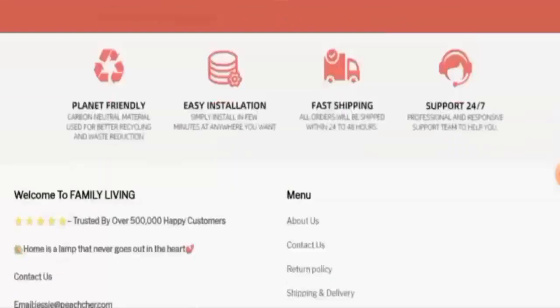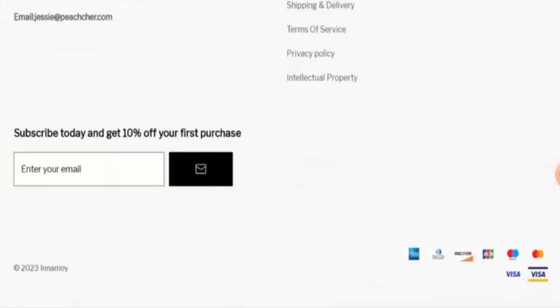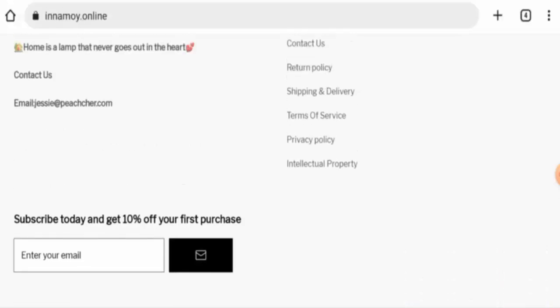Next we will check the policies. First we are going to check the payment types. They have multiple payment options: American Express, Diners Club International, Discover, JCB, Maestro, Mastercard, Visa Electron, and many more.